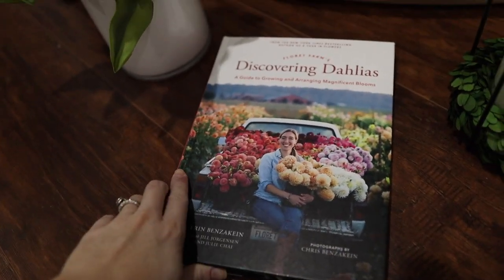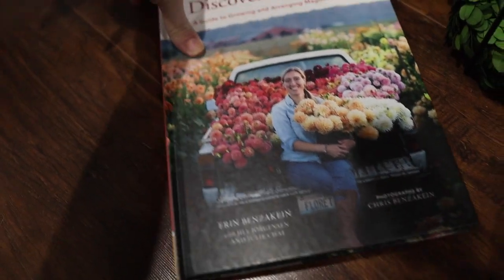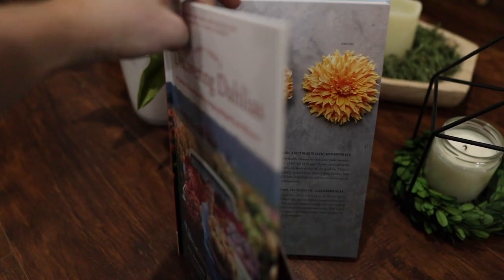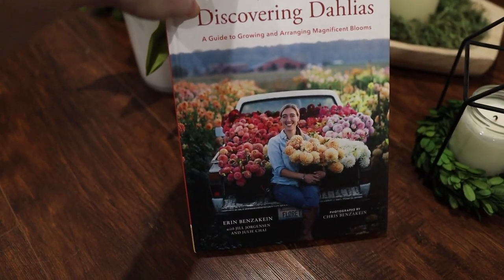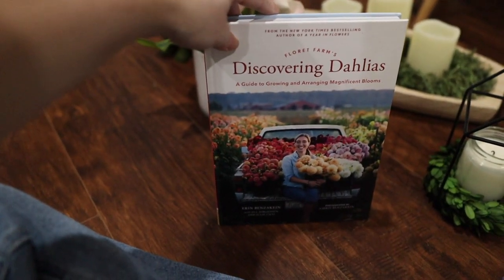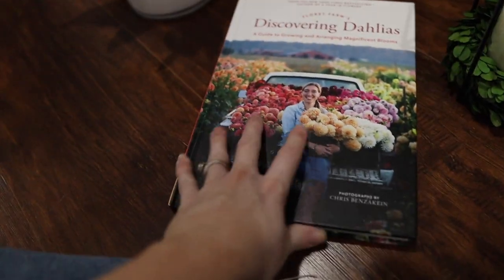I picked up this Discovering Dahlias book by Florette Farms. I've seen her show on Discovery Plus on the Magnolia Network and it is so good. I ordered her first one too, which was about growing, cutting, and arranging flowers. I'm excited to try to grow some this year, and when I saw she had this dahlias book I knew I wanted it — I want to know how to grow these. Plus, it's just a pretty book to have displayed on your coffee table or bookshelves. I'll link it down below if you're interested. I got that for the coffee table so people can pick it up and look at it — very inspiring for spring.